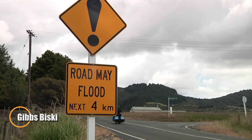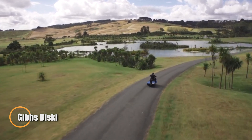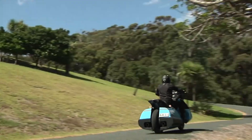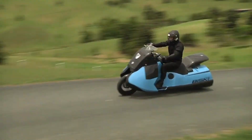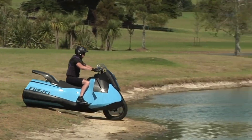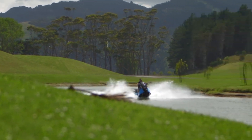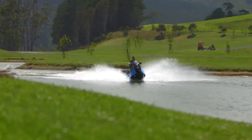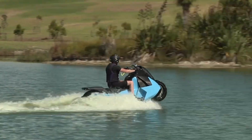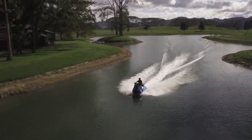The Gibbs Bisky is a revolutionary amphibious motorcycle that redefines personal mobility by effortlessly transitioning between land and water. Designed for adventure seekers, it features a 498cc twin-cylinder, four-stroke engine delivering 55 horsepower, allowing it to reach speeds of up to 128.8 km/h on land. Once in the water, its advanced twin-jet propulsion system propels it at speeds of up to 60 km/h, offering an exhilarating ride across both terrains.